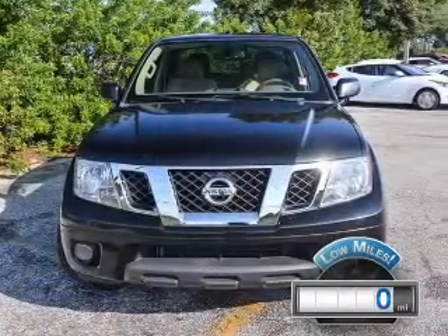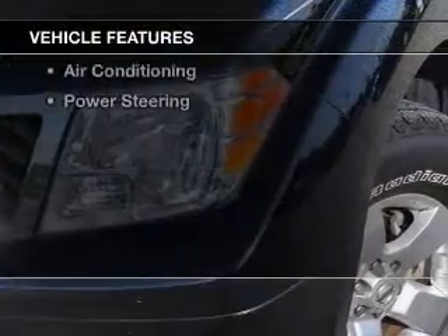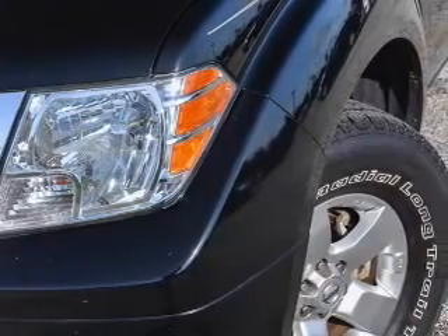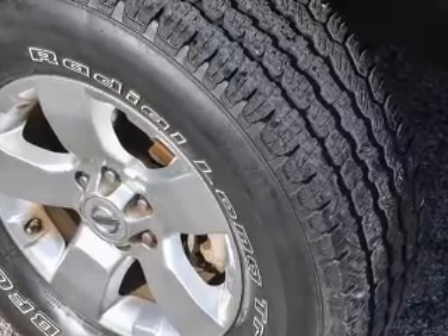With fewer than 1,000 miles, this vehicle is like new. The features include Sirius XM satellite radio, an adjustable tilt steering wheel, split rear seats, privacy glass, air conditioning, and power steering.